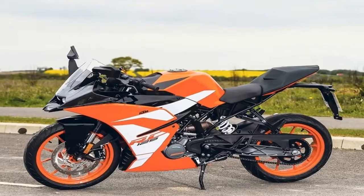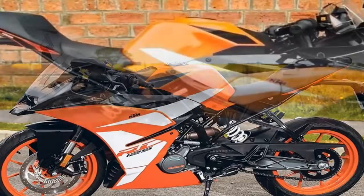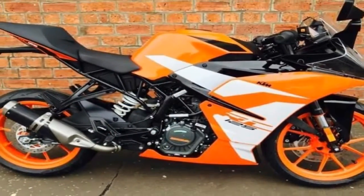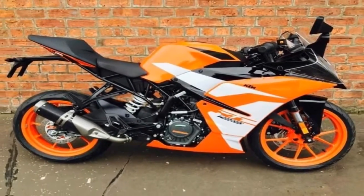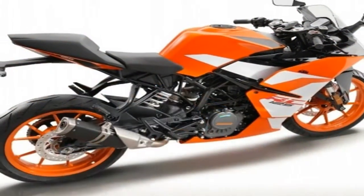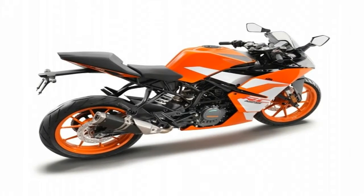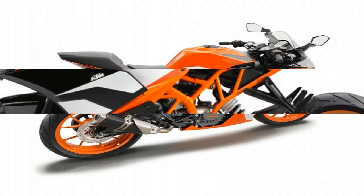Nose down and tail up, the stance makes it look faster than it really is. An aggressive entry flows into the engine cowling that stops short to leave half of the trellis frame exposed for a sort of hybrid naked sport bike look. I kind of like this blend of attributes, and think it speaks to the function over form attitude of the engineers during development.